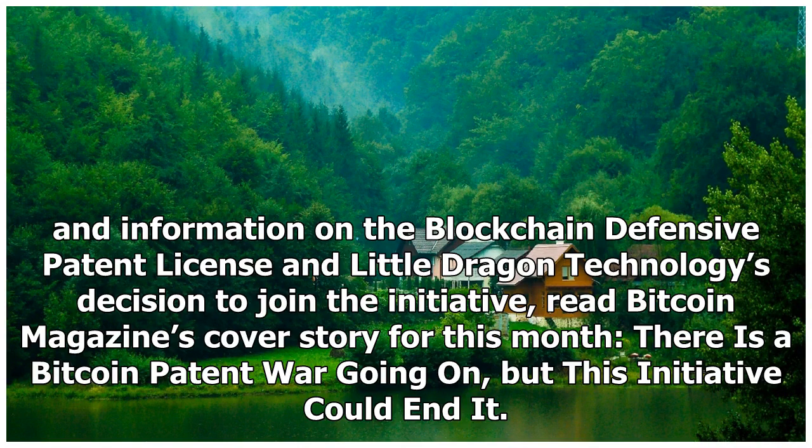For more background and information on the Blockchain Defensive Patent License and Little Dragon Technology's decision to join the initiative, read Bitcoin Magazine's cover story for this month: 'There is a Bitcoin patent war going on, but this initiative could end it.'